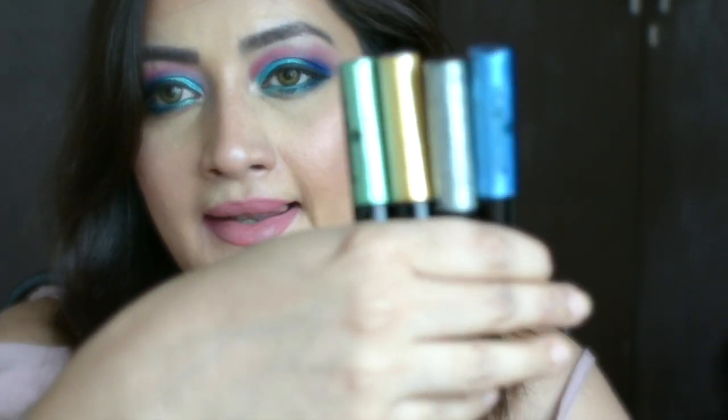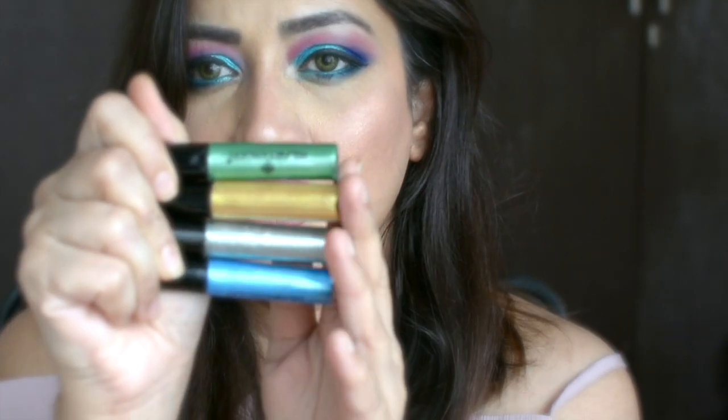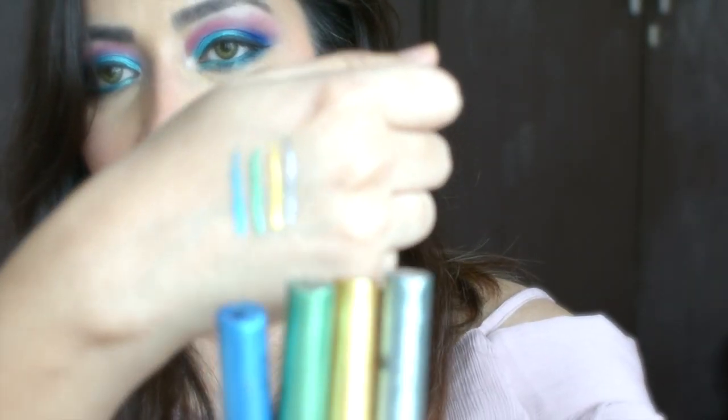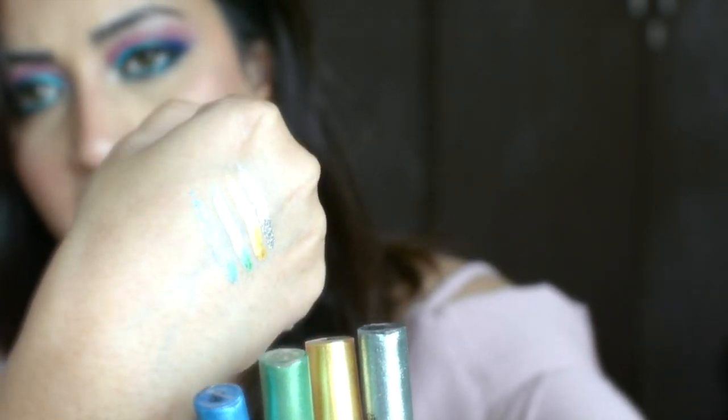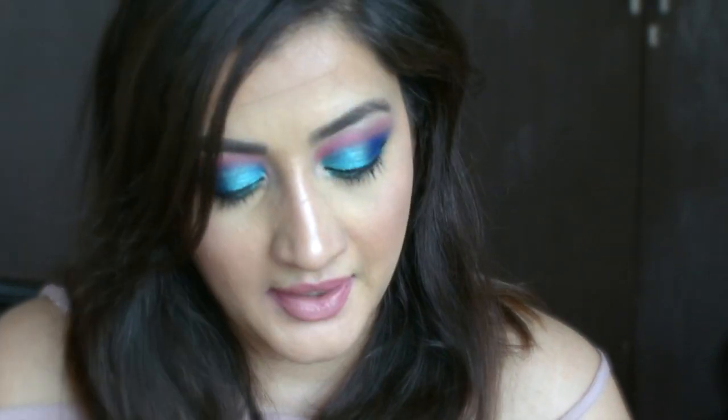For makeup, I picked up these colorful liners from Amazon — they're very cheap, around 200 or 300 rupees for four different colored eyeliners. They're not super glittery but they have a very good shine. One shade is more on the glittery side. Looking at the swatches, they're nice and metallic — only the first one leans glitter, the rest three are more metallic. The pigmentation is good and the applicator is nice.